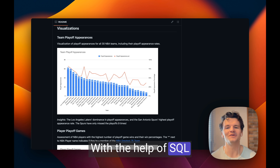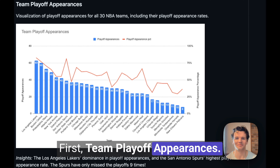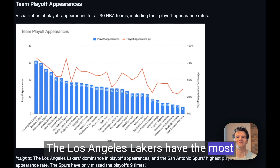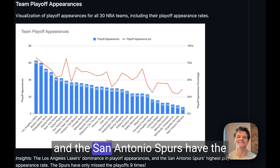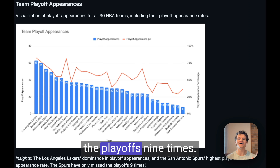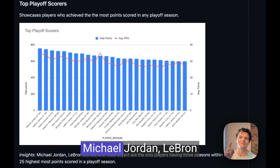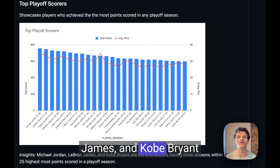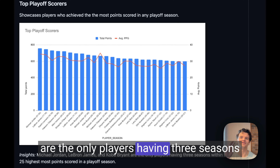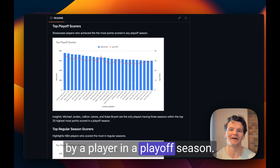With the help of SQL and dbt development in Paradigm, I generated the following insights. First, team playoff appearances — the Los Angeles Lakers have the most historical playoff appearances, and the San Antonio Spurs have the highest playoff appearance rate, having only missed the playoffs nine times. Second, top playoff scorers — Michael Jordan, LeBron James, and Kobe Bryant are the only players with three seasons within the top 25 most points scored by a player in a playoff season.